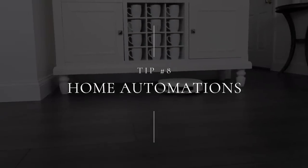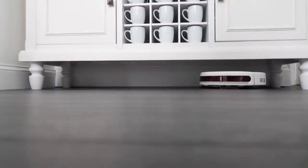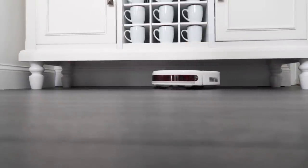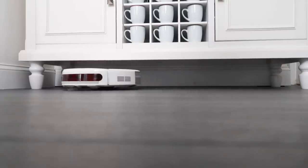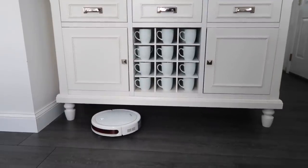My next tip is home automation. I'm a big believer in it — it's not about being lazy, it's about being efficient. We call ours Robo, and when we go to bed he comes and sweeps up the house. It's wonderful because when I wake up, that's one thing I don't have to think about doing.